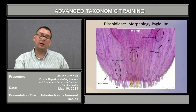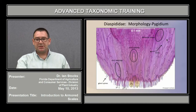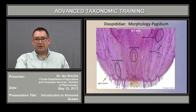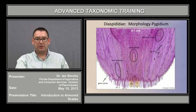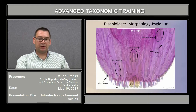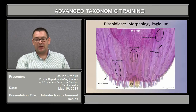In the posterior of a slide-mounted armored scale, the most important characters are generally found on the pygidium. This is a general shot of a prepared pygidium. We can find perivulvar pores here. A good landmark character is the anal opening, usually represented by a clear spot just anterior to the very terminus of the abdomen. The long, thin structures seen inside the body cavity are ducts of various types with corresponding openings. Projecting from the margin are structures like gland spines, gland tubercles, and plates. Very important taxonomically is the presence, absence, and when present, the type of development of the lobe structures.